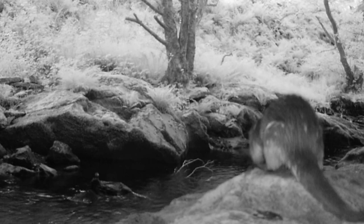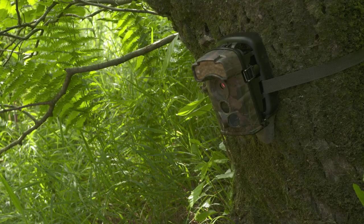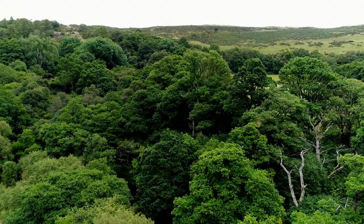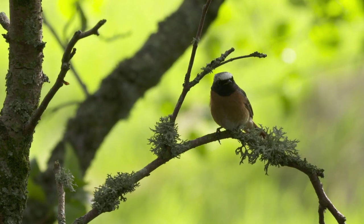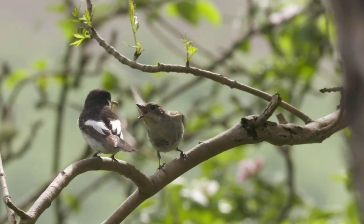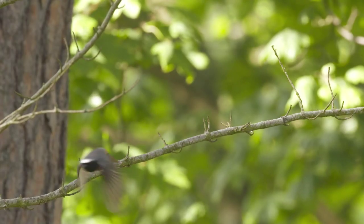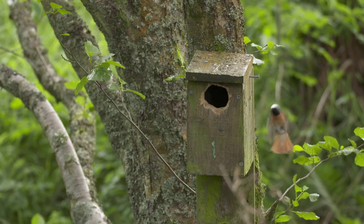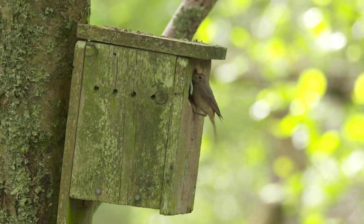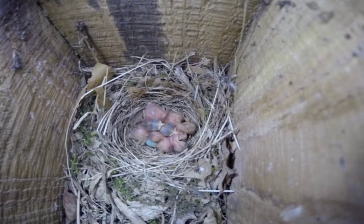Otters are hard to see by day but we know they're here because of camera traps like this one. Patches of oak woods are home to a variety of summer visitors including Redstart and Pied Flycatchers, which do well at Gylfach because of the abundance of insect life. The provision of nest boxes greatly improves their breeding success.